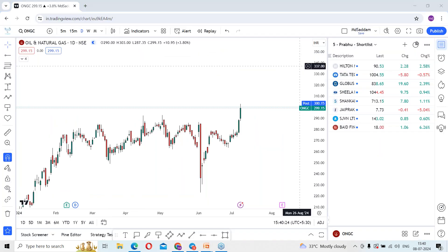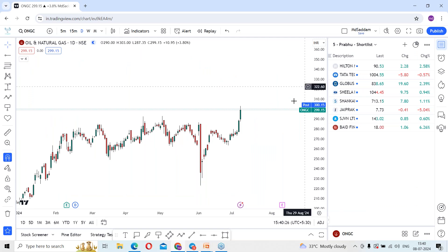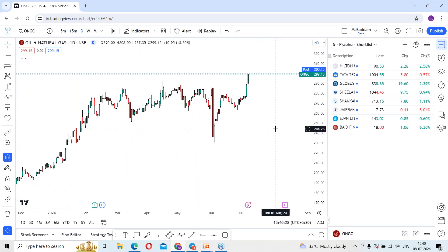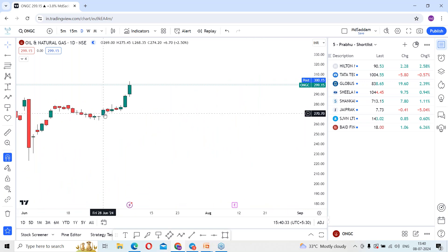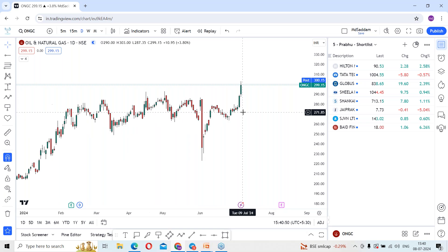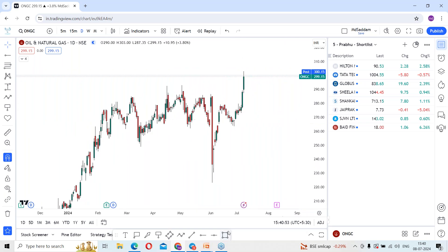ONGC stock is clearly giving huge momentum recently, and you can see the consolidation phase which happened for a while. The stock rallied from 268 levels and is running near 300. In today's session it made a high of 303 rupees. The previous session was up by 4% and today's session is also nearly 4%, so within two sessions the stock is up by 8% and has given a clear breakout after some consolidation.